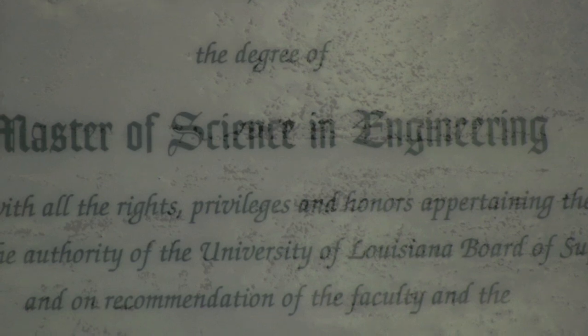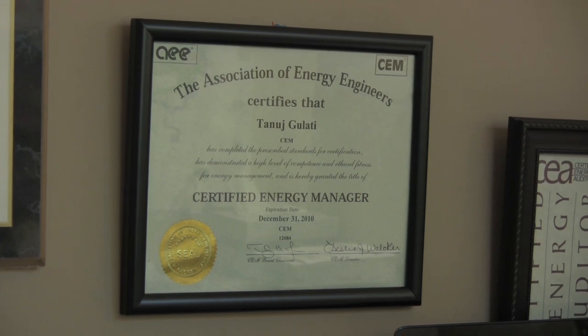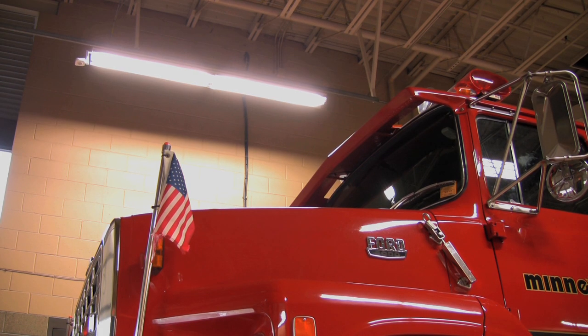I did my bachelor's in mechanical engineering, I did my master's in mechanical engineering. I have attained certifications for certified energy manager, certified energy auditor, and certified lighting efficiency professional by the Association of Energy Engineers.